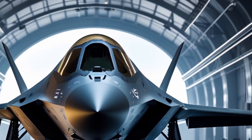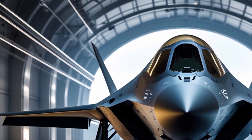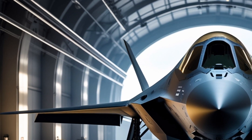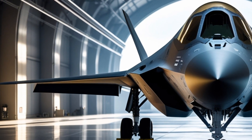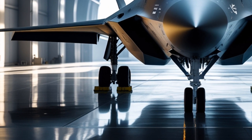This isn't just a jet. It's a stealth assassin, a flying supercomputer, and a force multiplier rolled into one. The Adir, which means mighty in Hebrew, is a specially modified version of the American F-35 Lightning II.